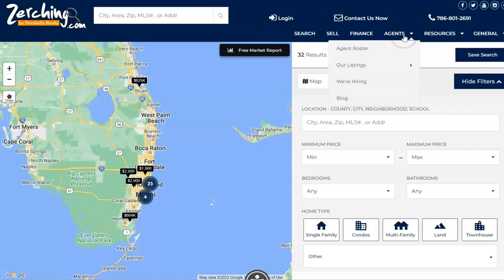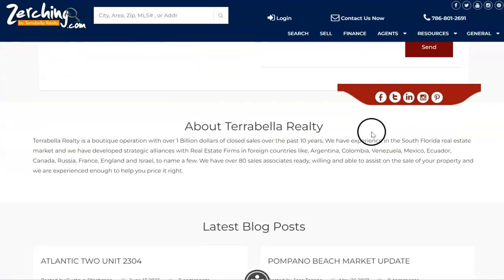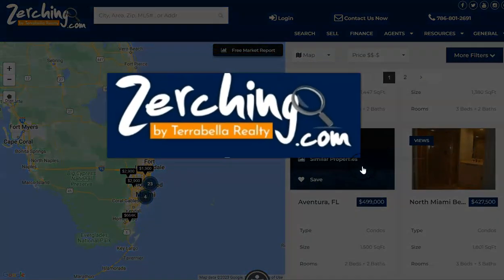Going back up to the navigation right here, if you're looking for an agent in your area, you'll find our agent roster. You'll also find our finance tab, which will allow you to get hooked up with a local mortgage lender to get you pre-approved for a mortgage if you are ready to get pre-approved.